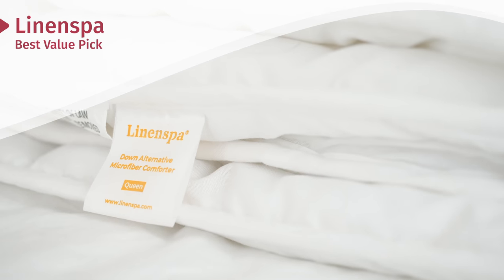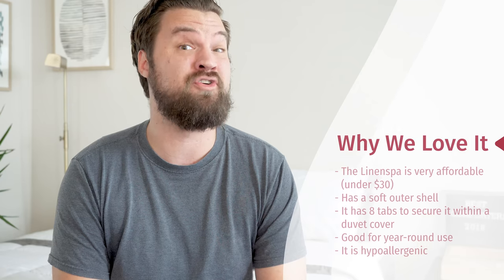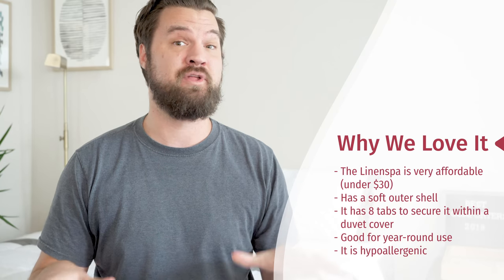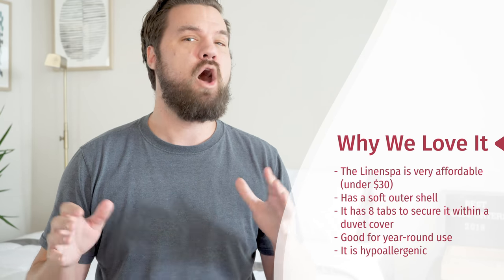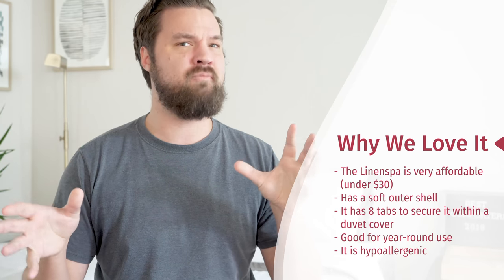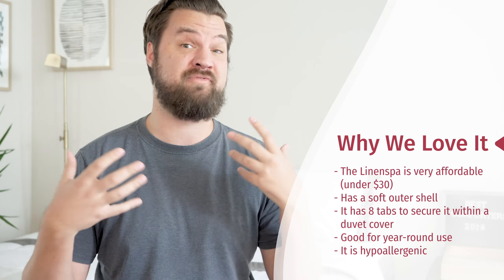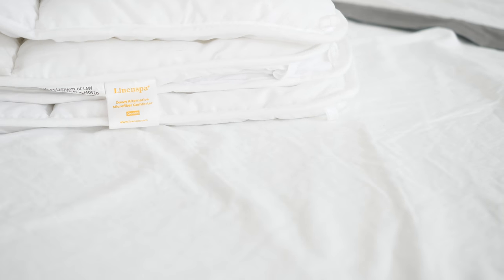First, we have the Linen Spa Down Alternative Comforter. This is going to be my best value pick on this list — it's definitely the most affordable at under $30, and it's really good for a down alternative comforter. What I like about this is it has a really soft outer shell, but also has eight tabs you can actually link up inside of a duvet cover to make sure it doesn't shift around too much — a really awesome feature. It's also a lighter to medium weight comforter, so it should be good for year-round use. It's also going to be hypoallergenic — definitely a really affordable pick that could work for a lot of different types of sleepers.